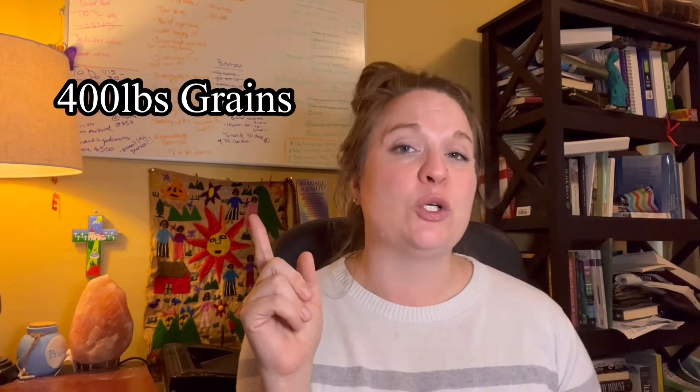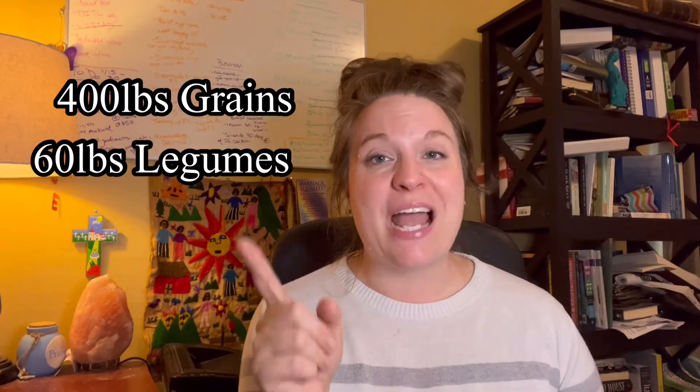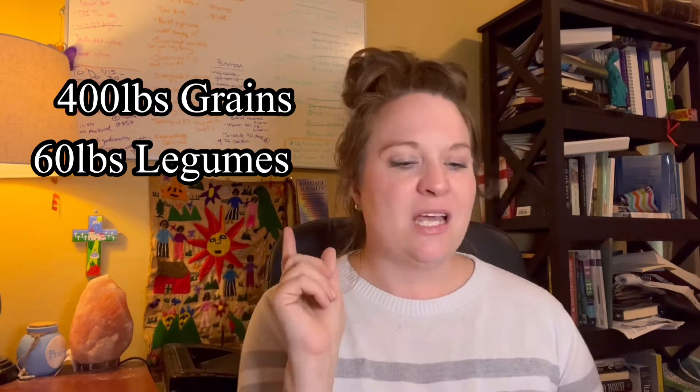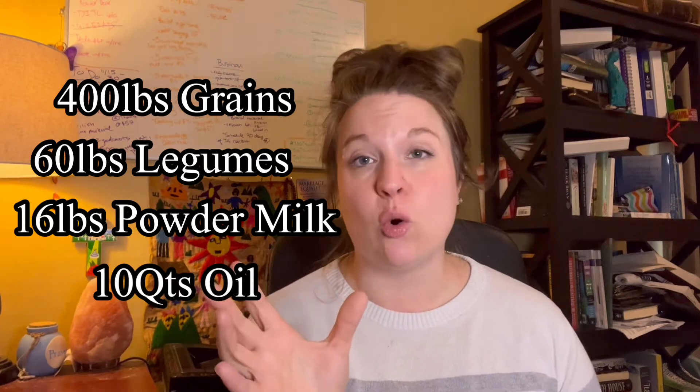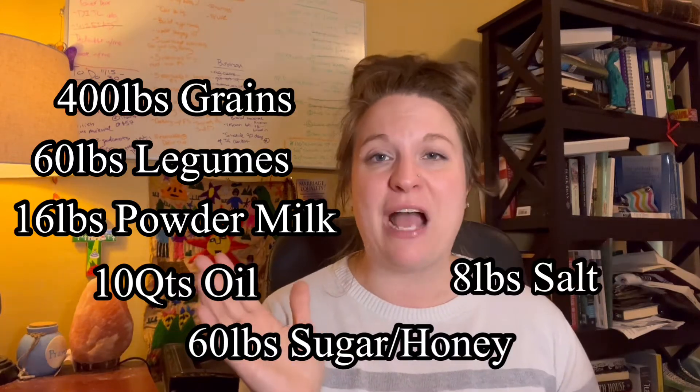According to the LDS, the minimum for one adult to have a year's supply of long-term food storage: you would need 400 pounds of grains — including wheat, flour, rice, pasta, oats; 60 pounds of legumes — beans, lentils, split peas; 16 pounds of powdered milk; 10 quarts of cooking oil; 60 pounds of sugar or honey; and 8 pounds of salt.